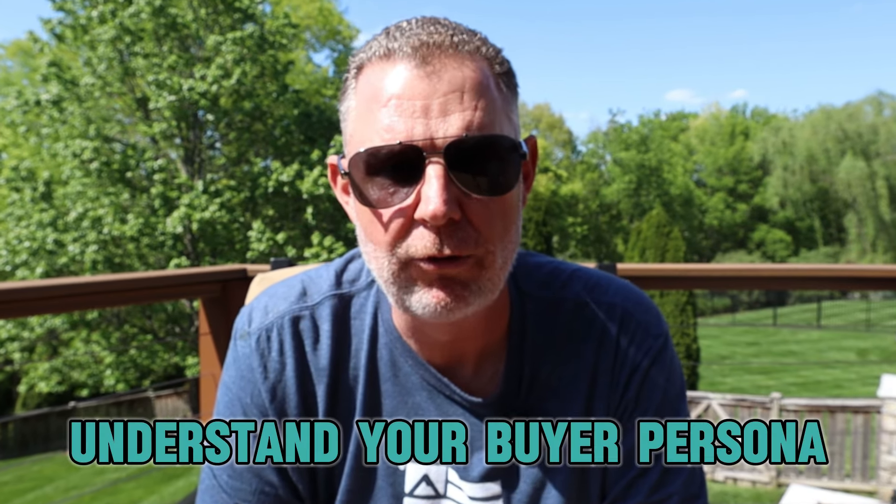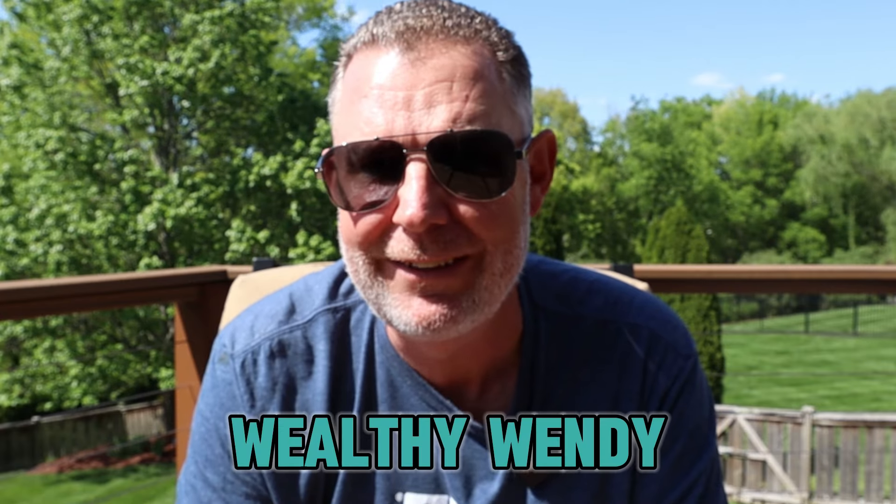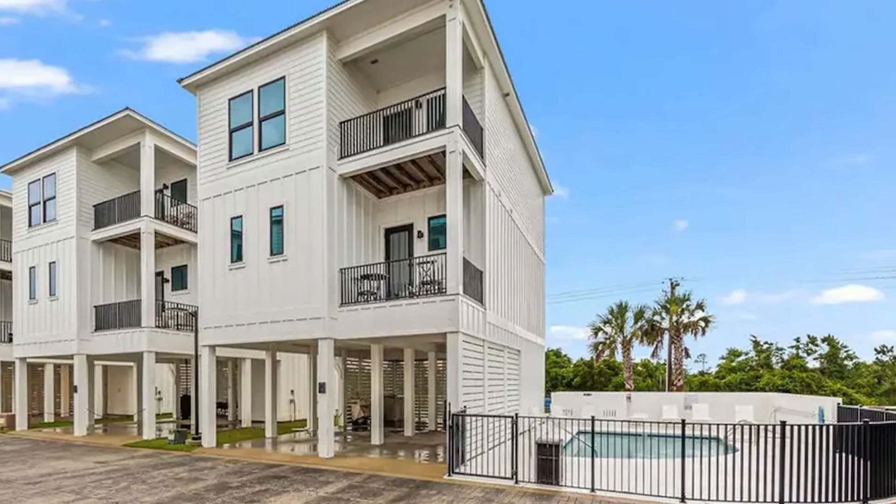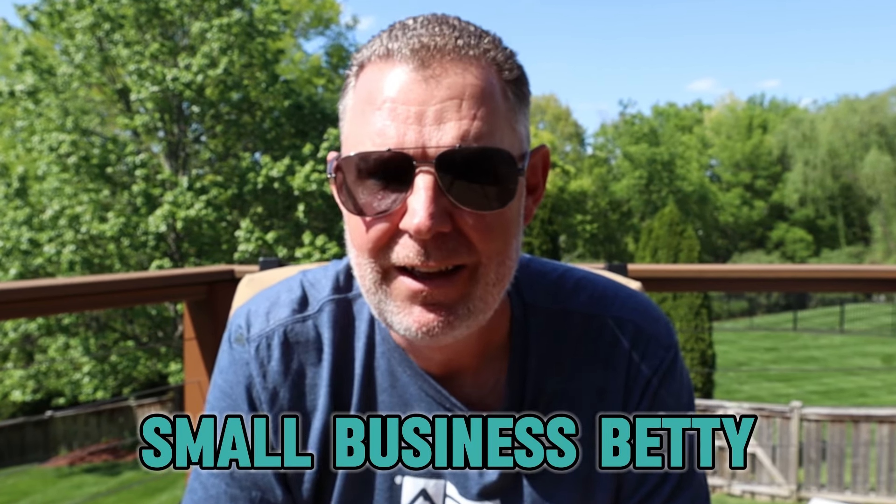Before you really dive into marketing, number four is really important — and that is that you truly understand your buyer persona. A buyer persona is a fictional representation of your ideal guest. A lot of people use the word avatar — well, an avatar might just be 'a female in her forties.' I want to have a more intimate relationship. My buyer persona for most of my properties is Wealthy Wendy and Wealthy Walter, but I also have a condo and some smaller properties, and I'm going after Small Business Bob and Betty as well.